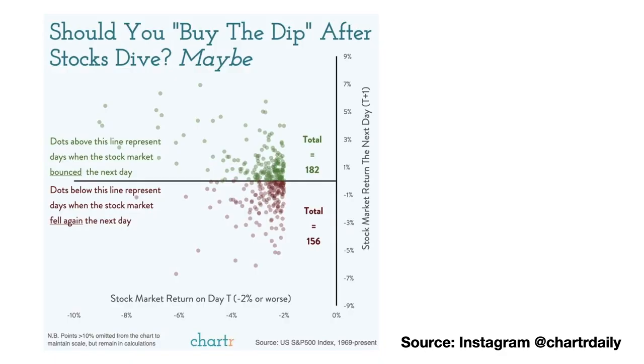I recently came across this graph on Instagram, which shows the returns of the stock market on the days that immediately follow a large drop. What they did was they took every day since 1969 that the S&P 500 decreased by 2% or more and then collected the returns of the following days. From the graph, it looks like there's a higher probability of seeing a positive return on the next day compared to a negative one.